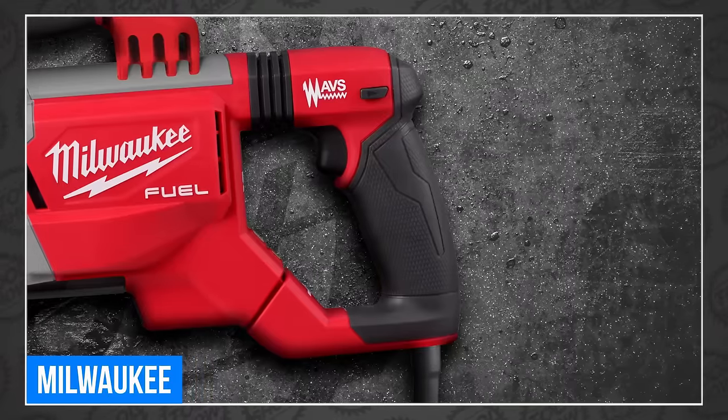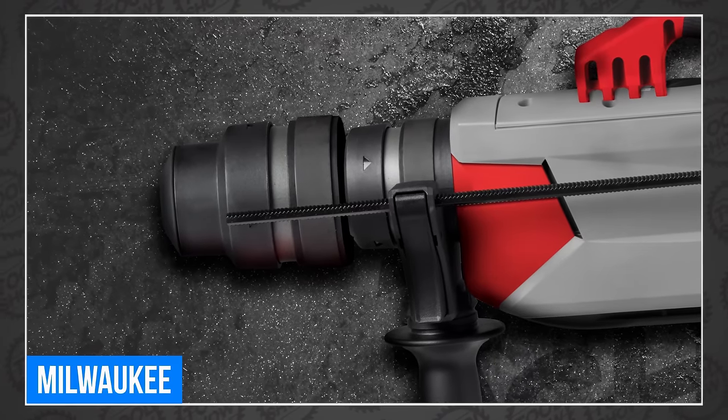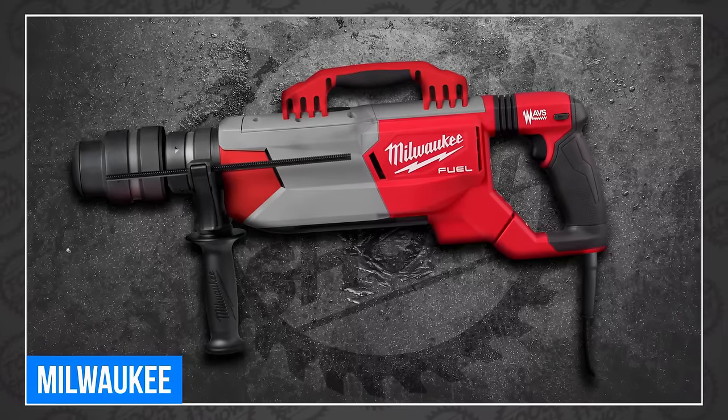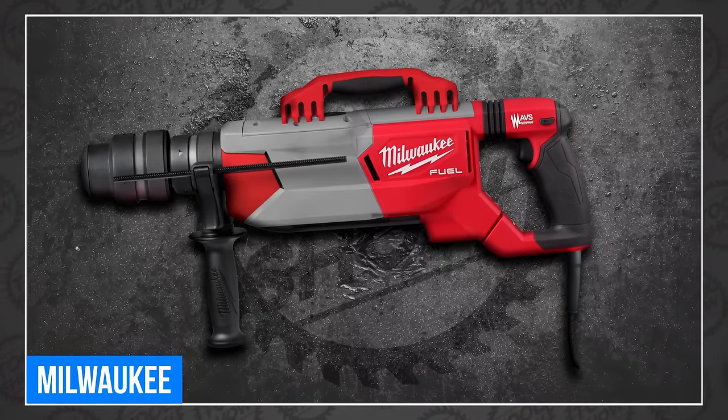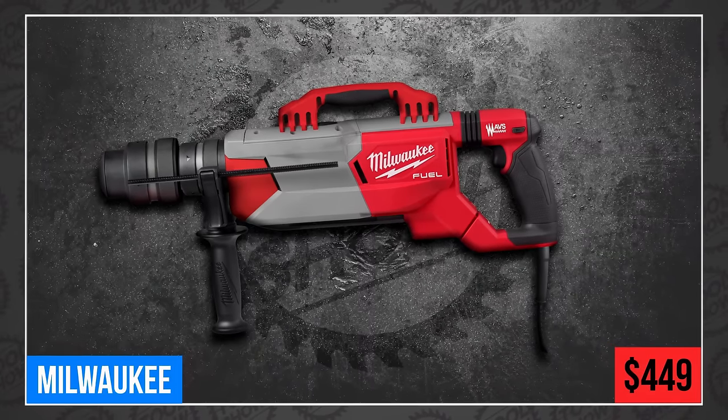It doesn't have that stupid handle I Photoshopped onto mine, or a double chuck — at least, I don't think. The real one offers a 12-position chisel rotation and a mechanical clutch that provides protection in a bind. The real drill will arrive in April for $449.